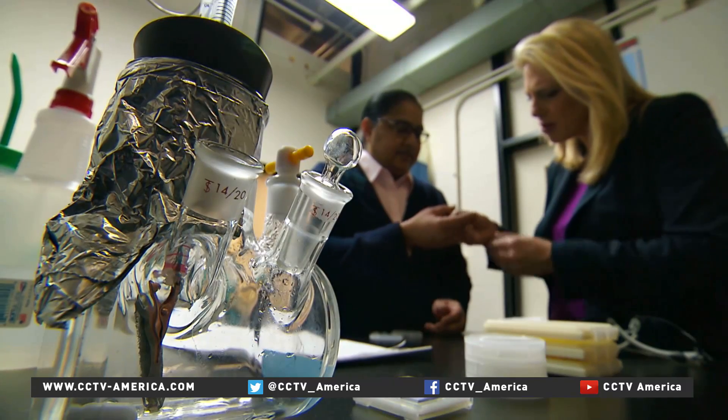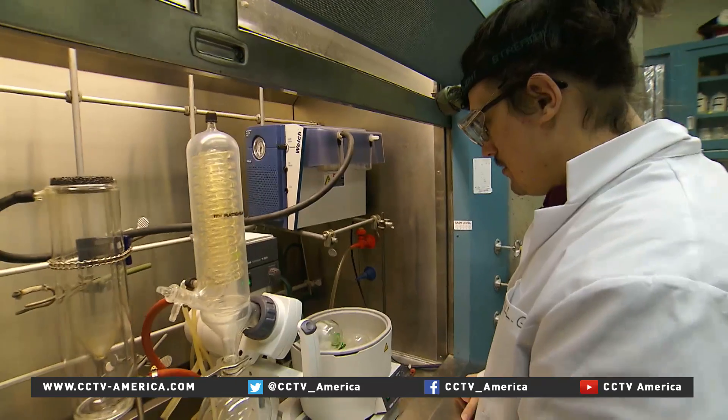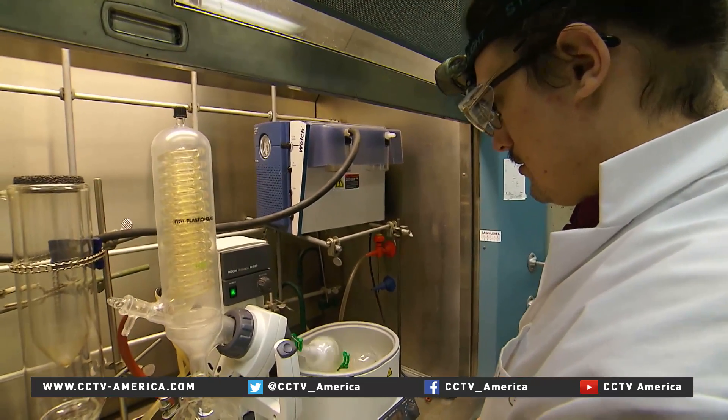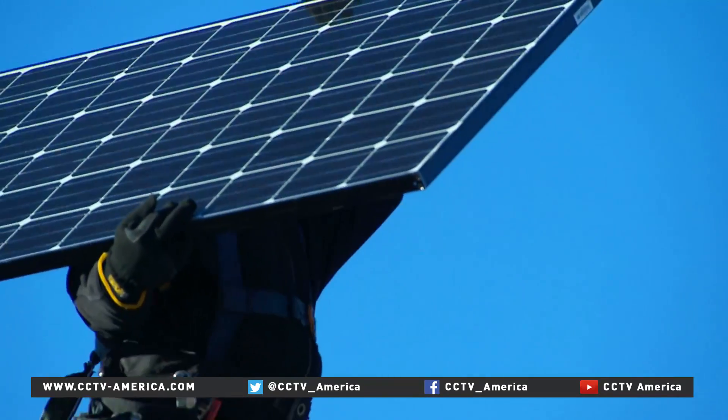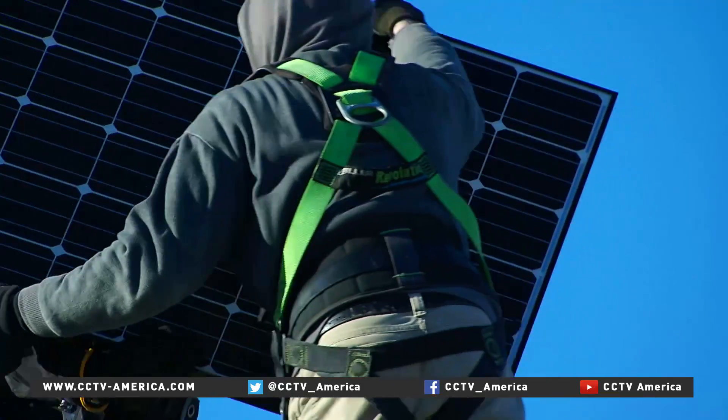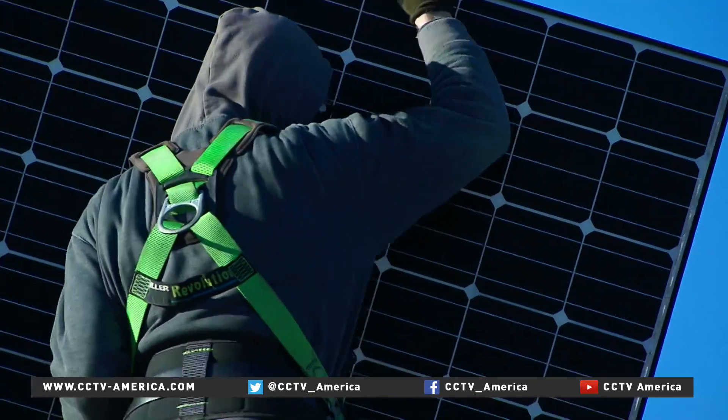Yes — now we just have to get it to market. Dr. Lakshmi says once the team has discovered and can recreate the process, it should take just two years for a next generation solar panel to land on store shelves. Jessica Stone, CCTV, Albany, New York.